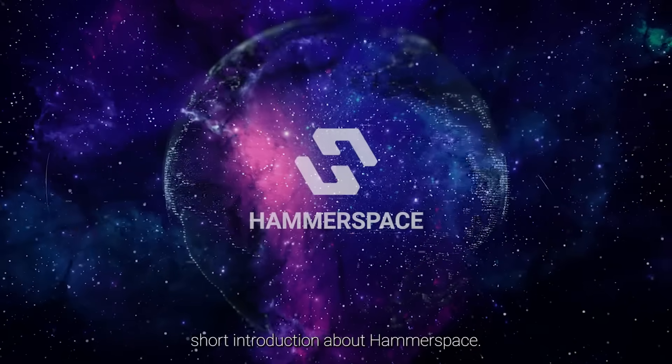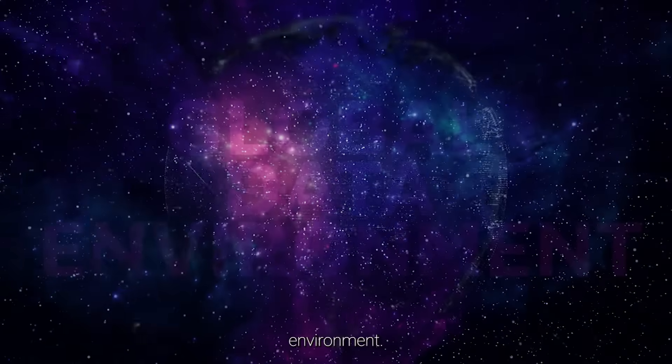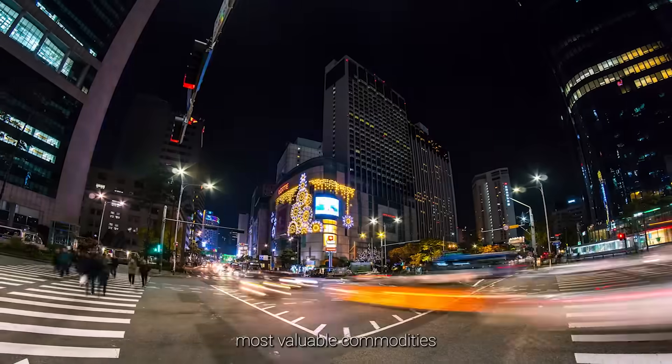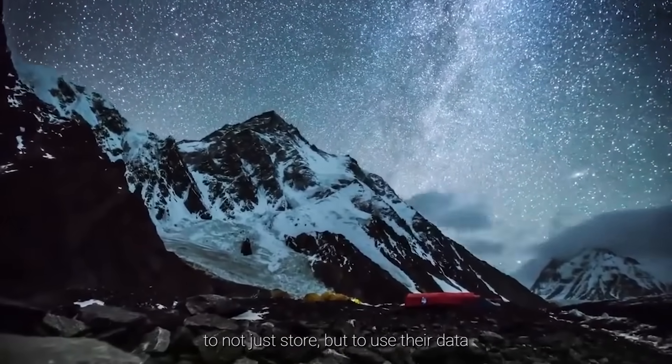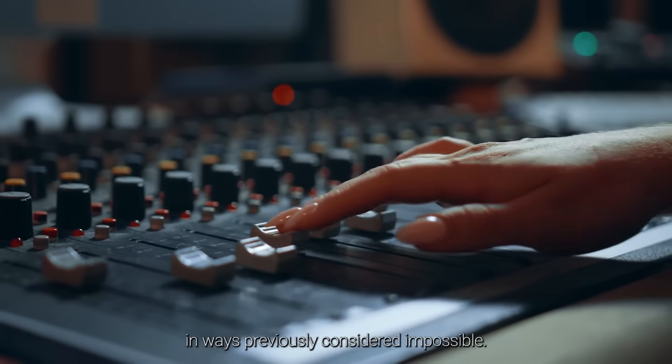Welcome to a short introduction about Hammerspace, the company that created the global data environment. With data becoming one of the world's most valuable commodities, Hammerspace helps decentralized organizations to not just store, but to use their data in ways previously considered impossible.